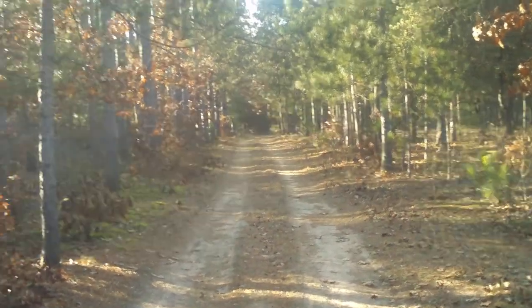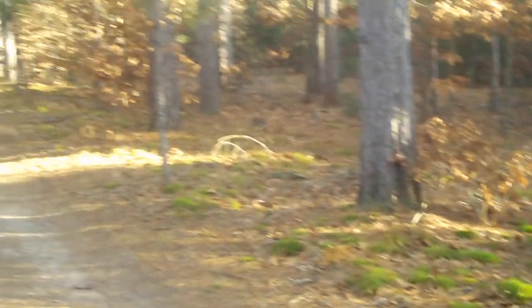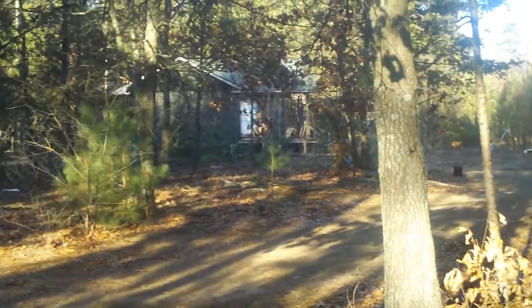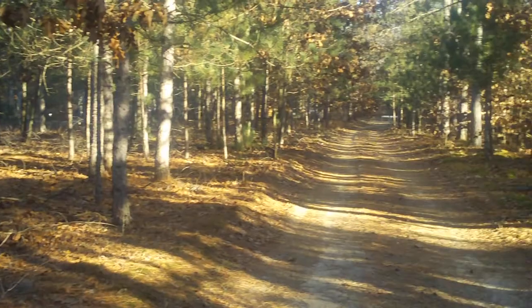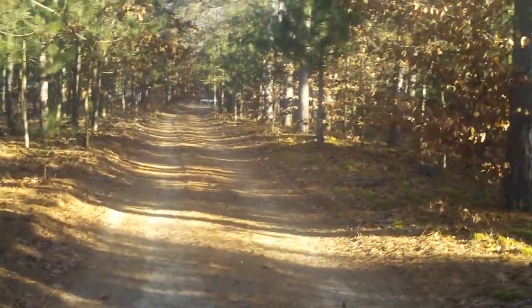This is the driveway to Len's house. And there's the cabin, possibly for sale. So, about a hundred yards up here is Len's place.